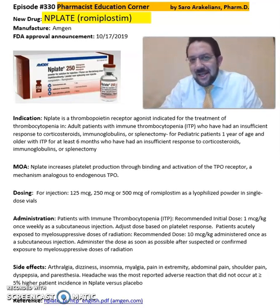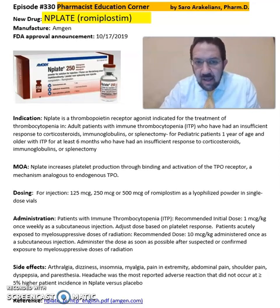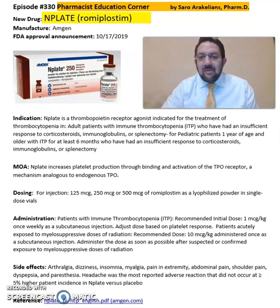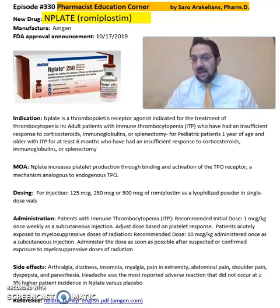Good afternoon everyone, this is Sarah, clinical pharmacist. What is Nplate, or romiplostim? Romiplostim is from Amgen Pharmacy and was FDA approved in 2019. This medication is a thrombopoietin receptor agonist indicated for the treatment of thrombocytopenia in adult patients with immune thrombocytopenia, or those who have had an insufficient response to corticosteroids, immunoglobulin, and splenectomy.